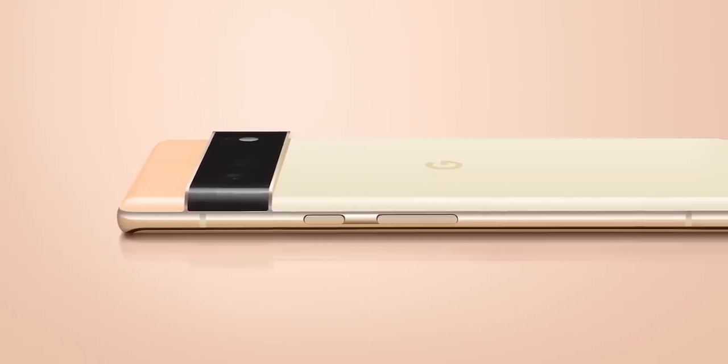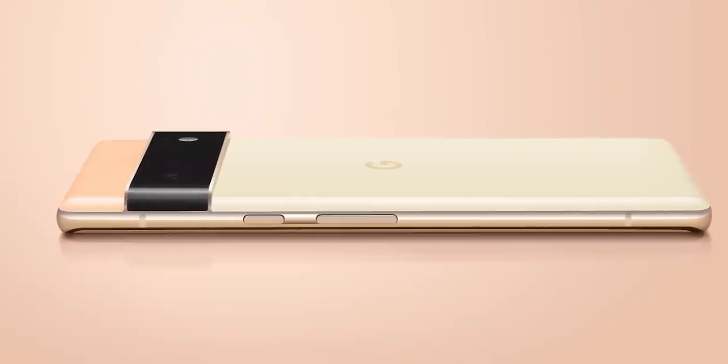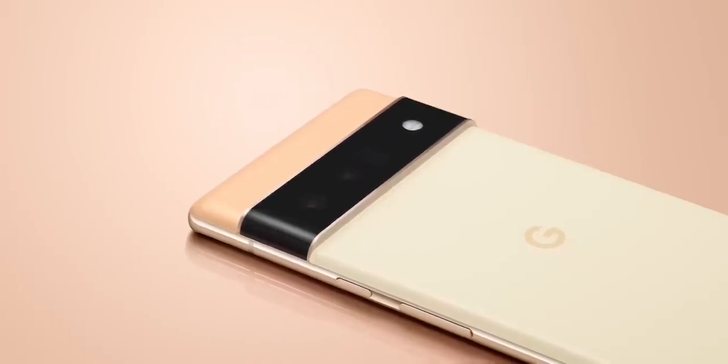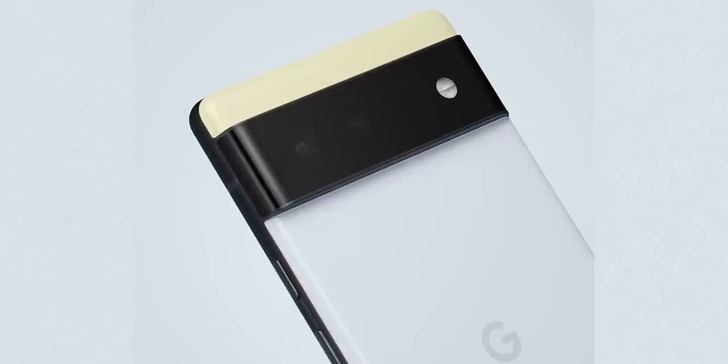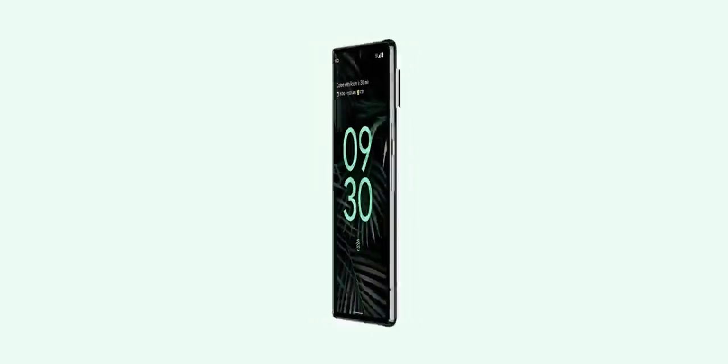Google is keeping key specifics such as cost and availability under wraps, but it is providing us a preview of what to expect. Here are the official images and videos of the Pixel 6 and 6 Pro. These look identical to what we saw earlier through Jon Prosser, but Google mentions that both handsets will come in three color combos. Interestingly, the Pixel 6 Pro has more space above the camera module.